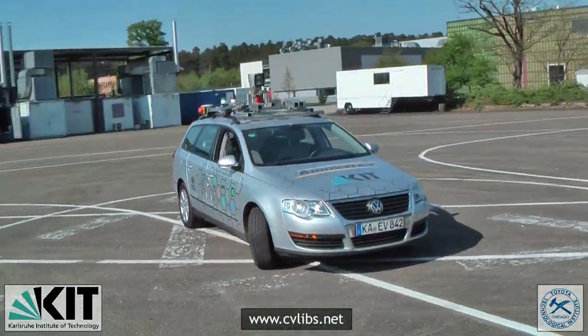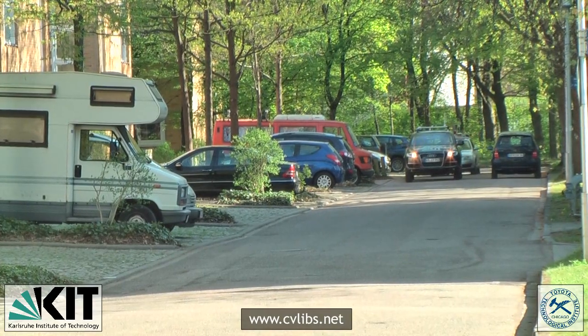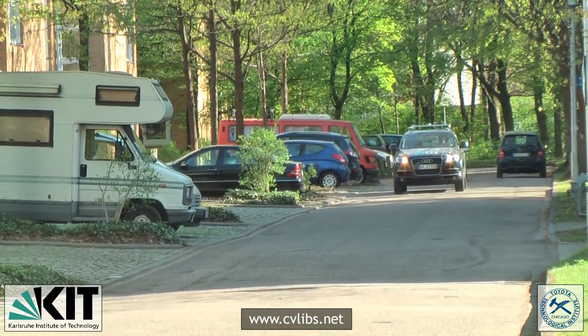Our datasets are captured by driving around in a mid-sized city, rural areas and on highways. Up to 15 cars and 30 pedestrians are visible per image.